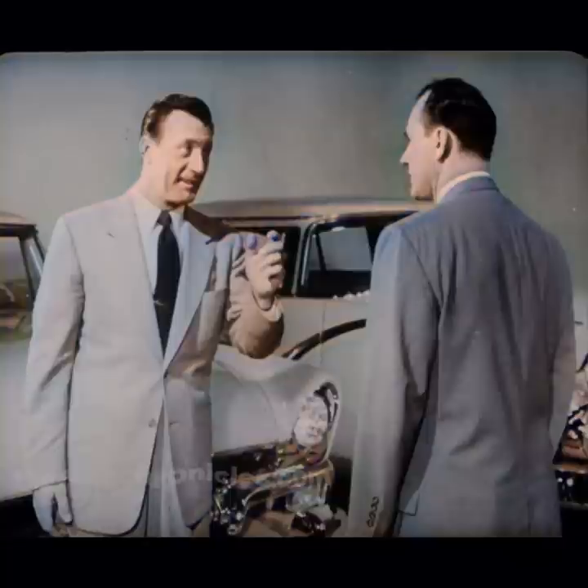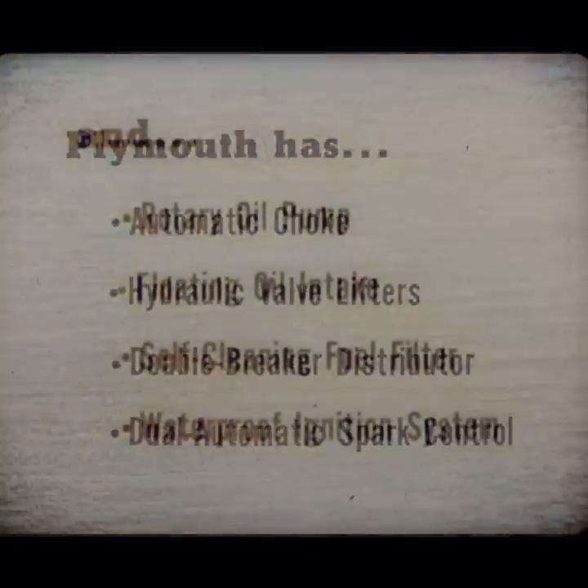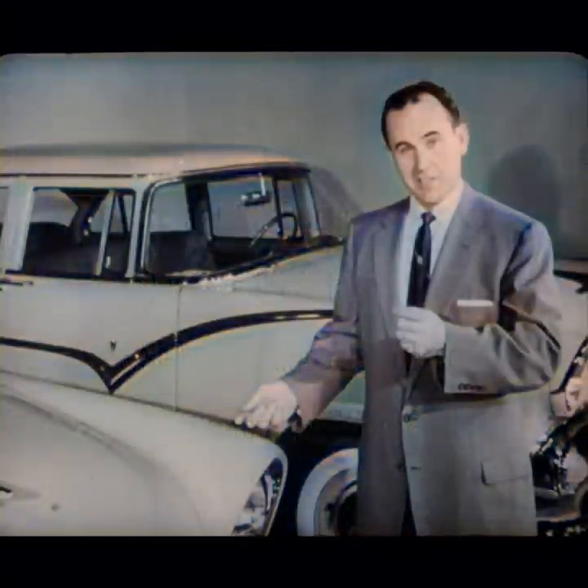Ford is the only V8 made today that still has a manual choke and solid, non-adjustable valve lifters. Plymouth has an automatic choke and hydraulic valve lifters for quiet operation without valve adjustments, a double breaker distributor and dual automatic spark control for doubly sure firing and precise timing always. And a rotary oil pump and floating oil intake for most efficient circulation of the cleanest oil. A self-cleaning fuel filter in the gas tank where it protects fuel lines. A waterproof ignition system for easier, faster starting in the wettest weather. All those standard Plymouth advantages, along with Plymouth's greater horsepower, put Plymouth well out in front.